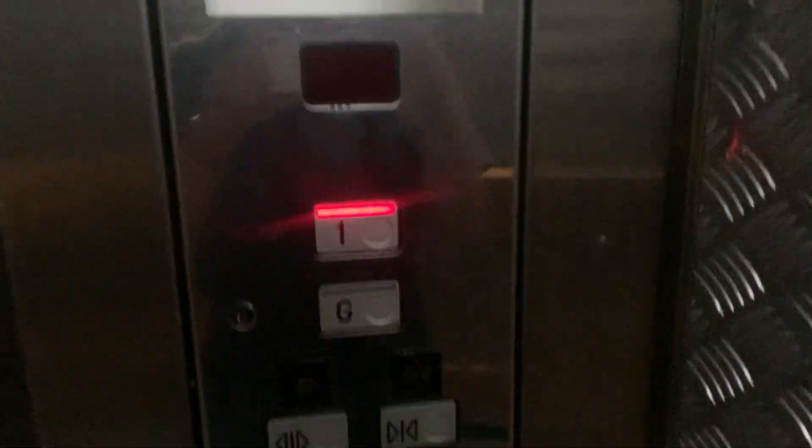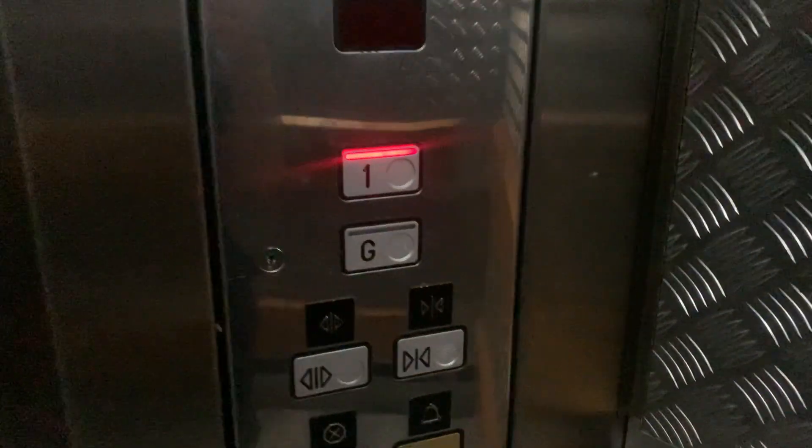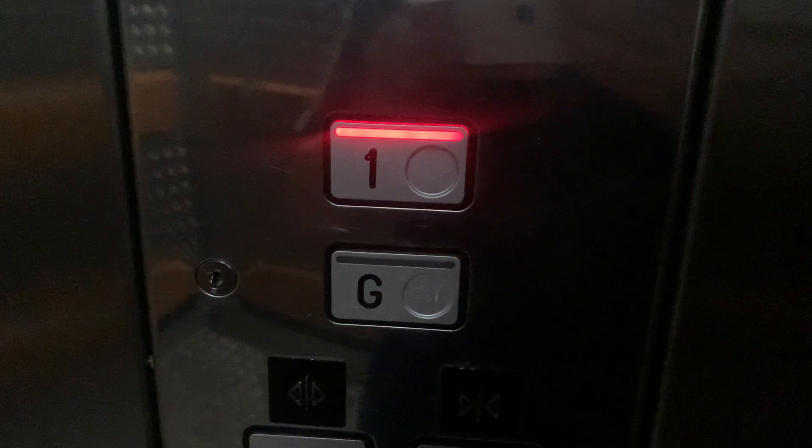Just look at the buttons I guess. It's got a mirror panel there, like two of the other M series here.